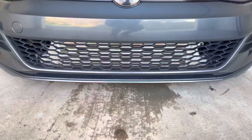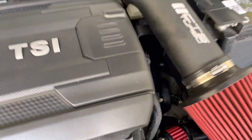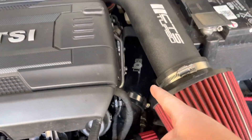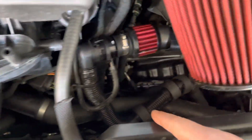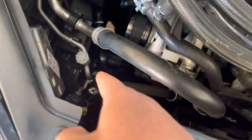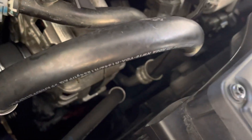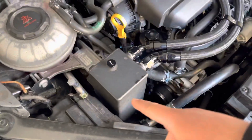Quick overview: front mount intercooler, CTS turbo intake, CTS turbo inlet pipe, turbo inlet, EQT discharge pipe with an EQT turbo muffler delete — which goes down and around to the CTS turbo charge pipe, also on this side — and I also have the CTS turbo throttle pipe. You really can't see it. It's literally right up in there.